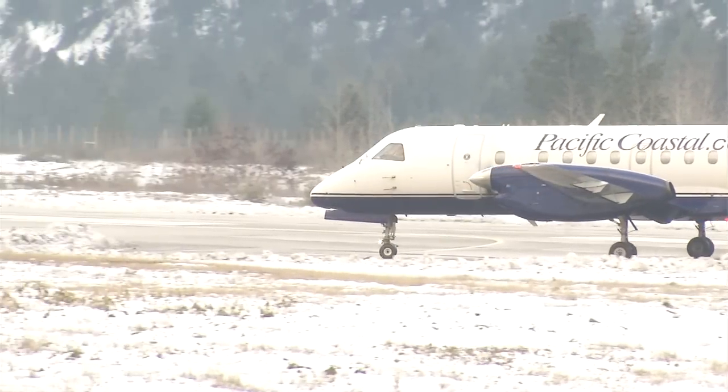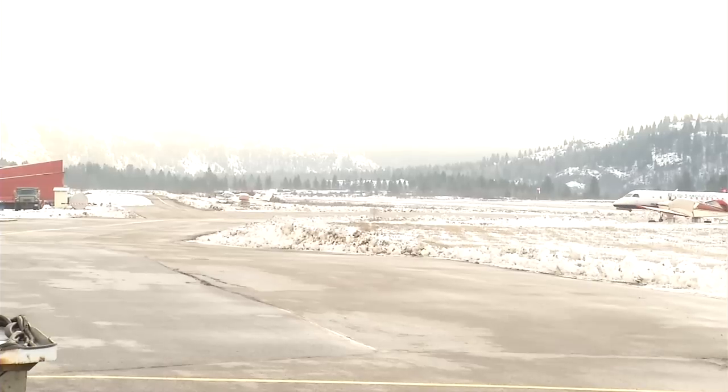We have a GPS approach from the south and from the north, to runway 34 and runway 16. Those two approaches have a minimum descent altitude — the decision height — at which the pilot makes the decision whether or not to land. Prior to this, that decision height was 5,480 feet and 4,400 feet above sea level.